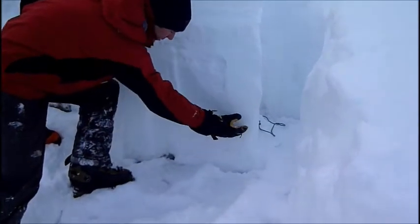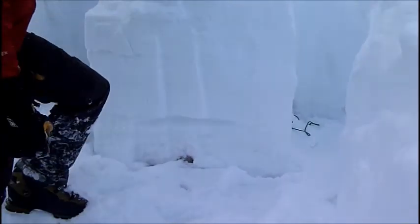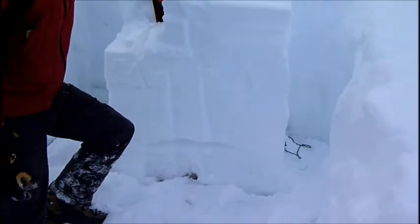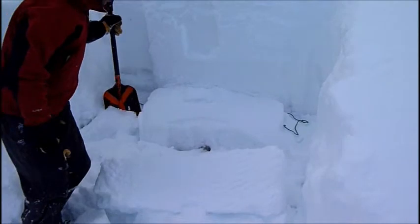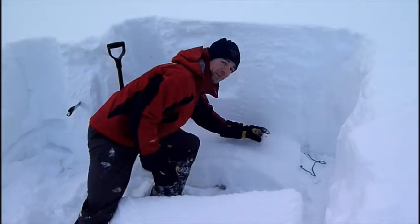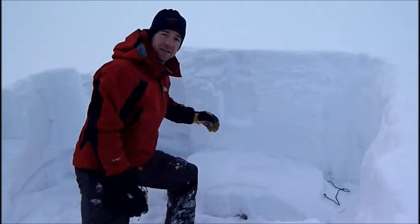There we go — full propagation here on this weaker, sugary snow on the bottom of the snowpack. It's about 30 centimeters off the ground. As you can see, this whole column propagates on these sugary facets. So that's going to be a concern once the snowpack gets more load.